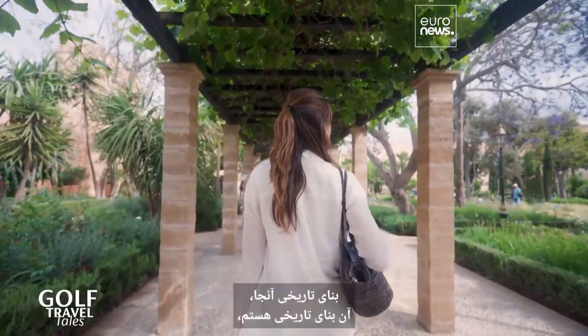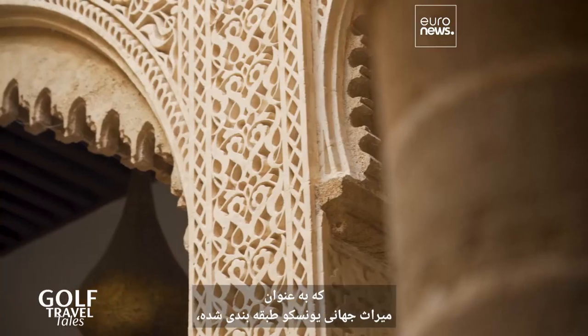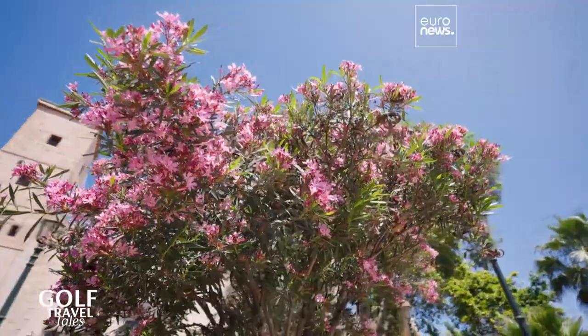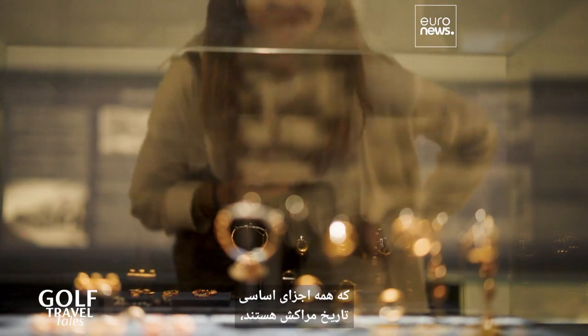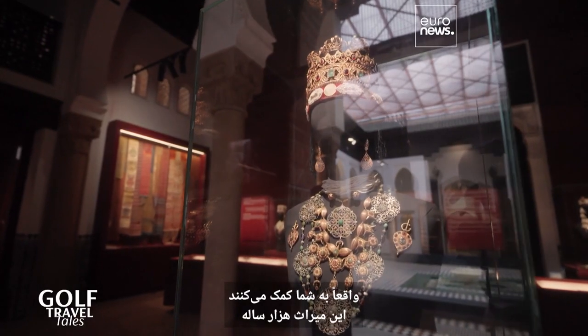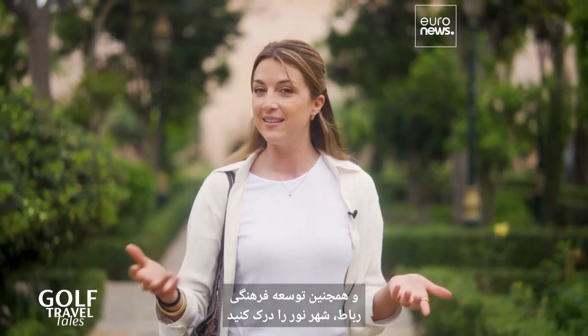I am totally entranced by the historical monument here, which is classified as a UNESCO World Heritage Site, complete with lush Andalusian gardens. The museum's adornments — jewelry and caftans — which are all essential components to Moroccan history, really help you understand the millennium-old legacy as well as the cultural development of Rabat, the city of light.